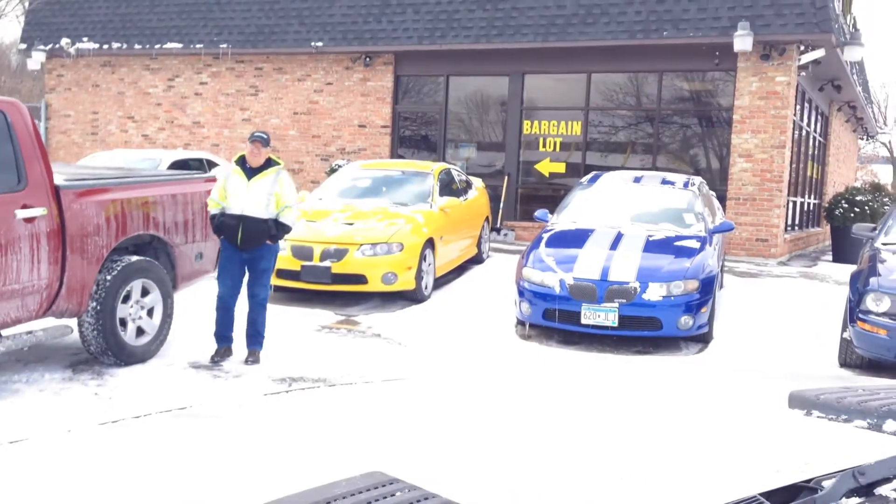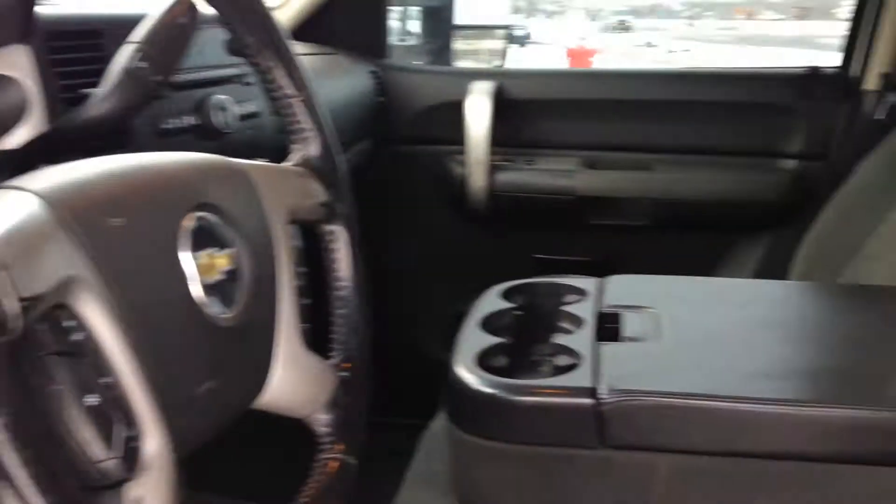This is actually the fellow that drove it all the way from Kansas to here — he said it was a pleasure to drive. It's got high miles, but take a look at the condition: it's got nice floor mats, very clean upholstery, and it says 'Thank you for not smoking' — and we appreciate that too.